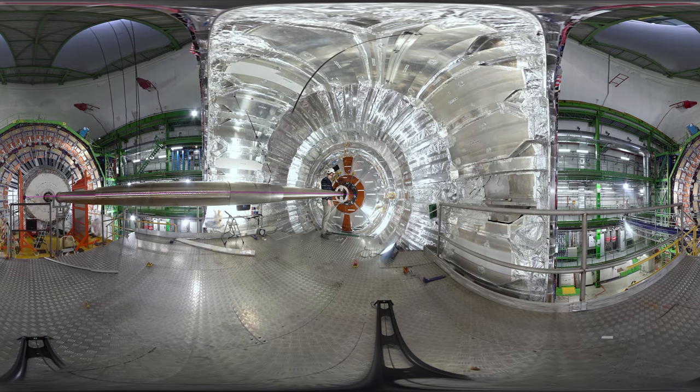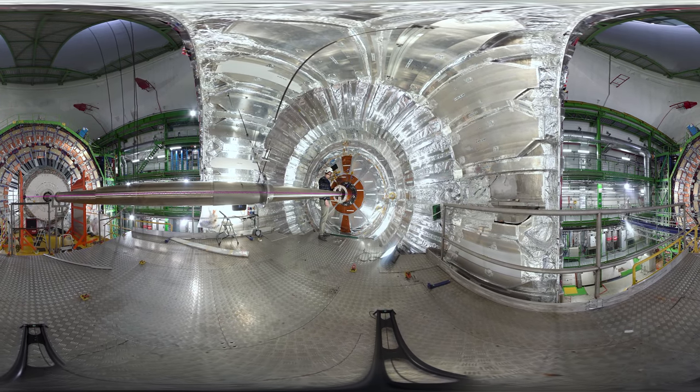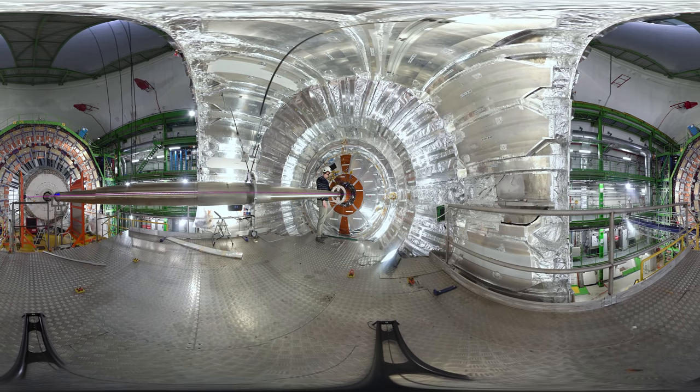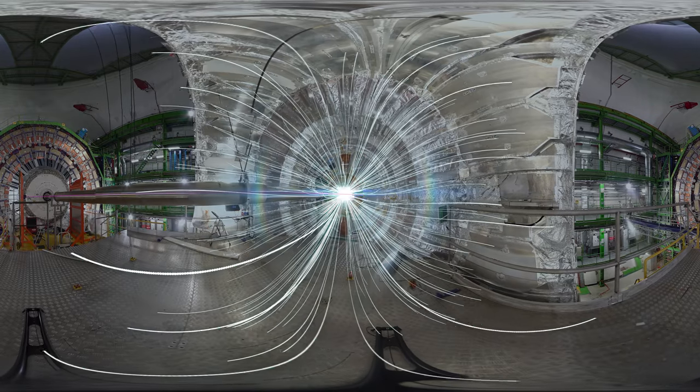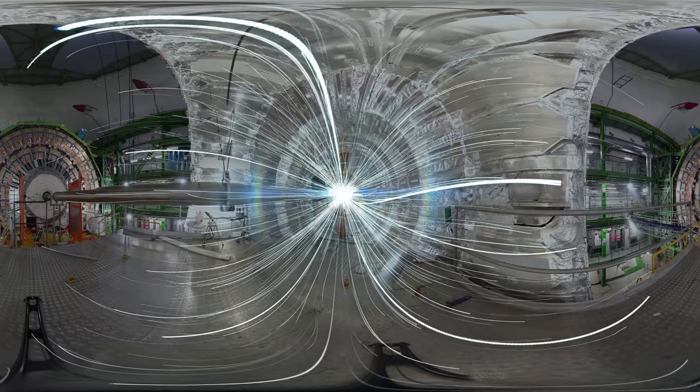And here is CMS, one of the four particle detectors which surround the collision points. More than a billion particle collisions occur each second at the heart of CMS, which works like a huge digital camera taking 3D snapshots of these collisions.